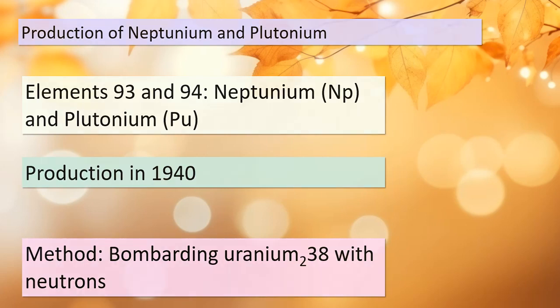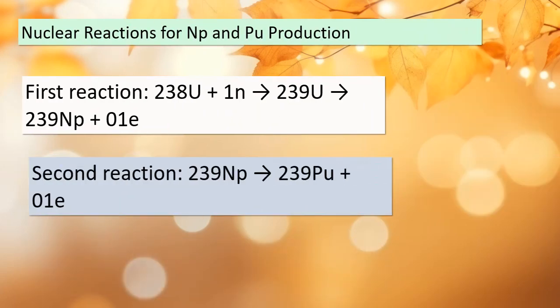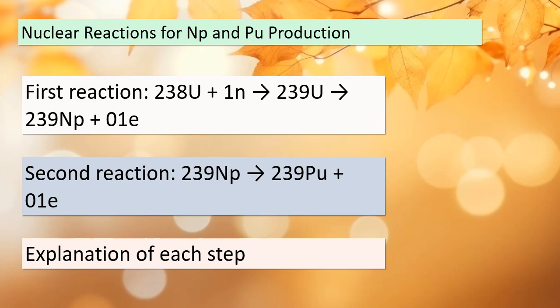Our journey into the creation of Neptunium and Plutonium involves two crucial nuclear reactions. In the first reaction, Uranium-238 captures a neutron, becoming Uranium-239, which then transforms into Neptunium-239, releasing an electron in the process. The second reaction takes Neptunium-239 and turns it into Plutonium-239, once again emitting an electron. Understanding these reactions is key to comprehending the production of these transuranium elements.